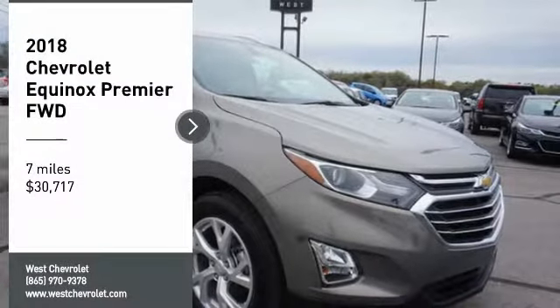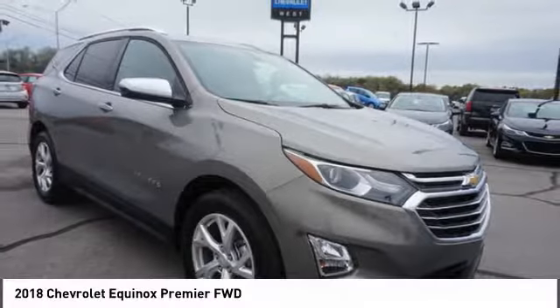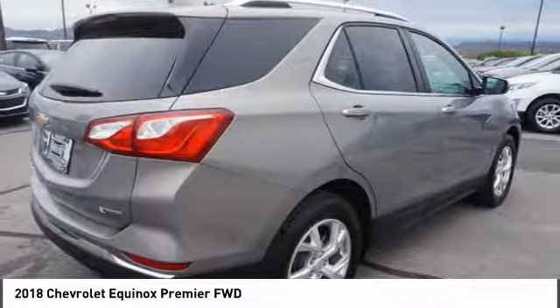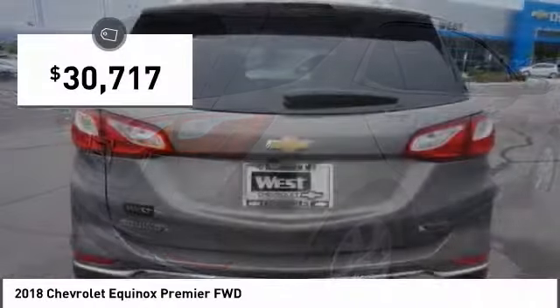Come test drive the 2018 Equinox. Fuel efficiency, safety, and value equals the Chevy Equinox, and is priced below $35,000.